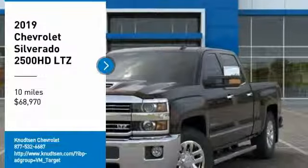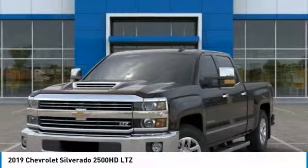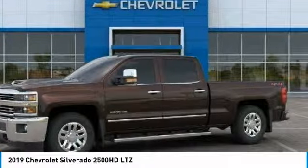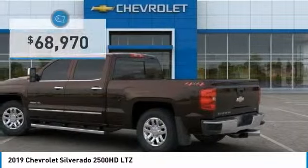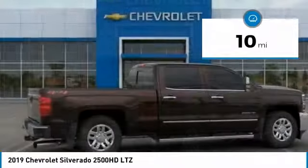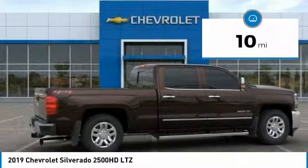Stop by and take a look at the 2019 Silverado 2500 HD. This pickup truck pulls unlike any other and is priced below $70,000. This vehicle has less than 100 miles. Here are some of this vehicle's great options.